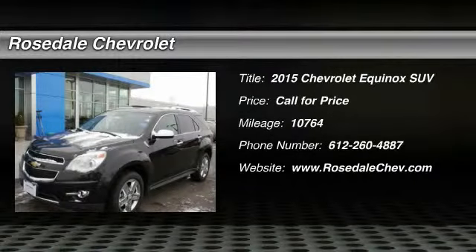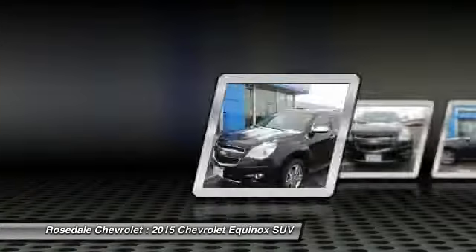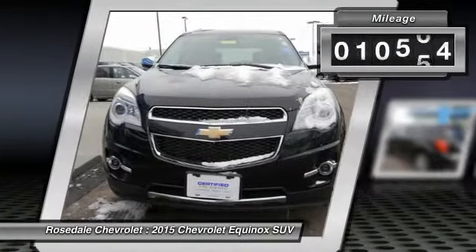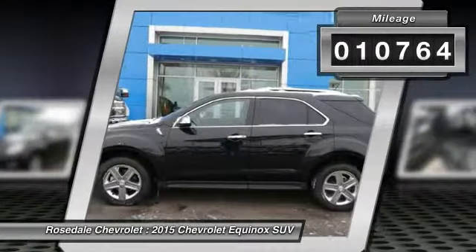The 2015 Chevy Equinox. Fuel efficiency, safety, and value — that's the Chevy Equinox. This vehicle has less than 15,000 miles.